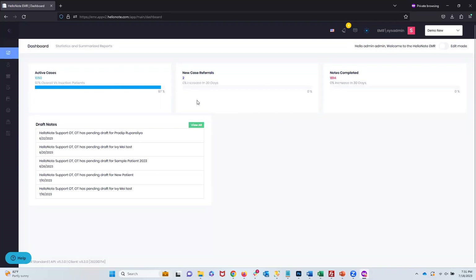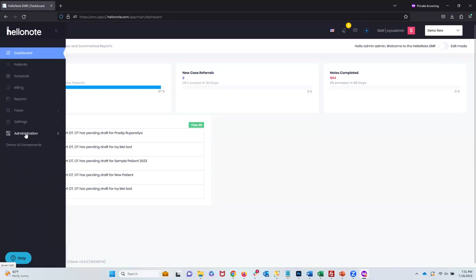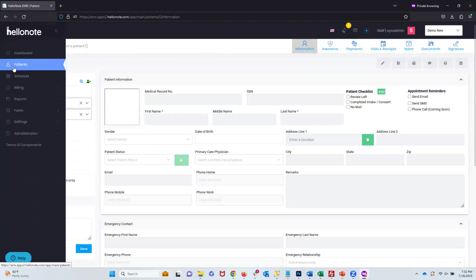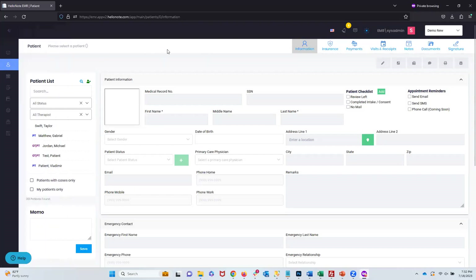Let's talk about the interface. In HelloNote 1.0, the navigation buttons were at the top. In 2.0, one of the things we wanted to do is maximize screen space. So the main navigation bar is now on the left side — when you put your mouse over the bar on the left, it expands the menu showing dashboard, patients, schedule, and so on. If I click patients, it brings me right to my patient list. This layout change was needed to expand screen space and incorporate as many fields as possible without excessive scrolling.